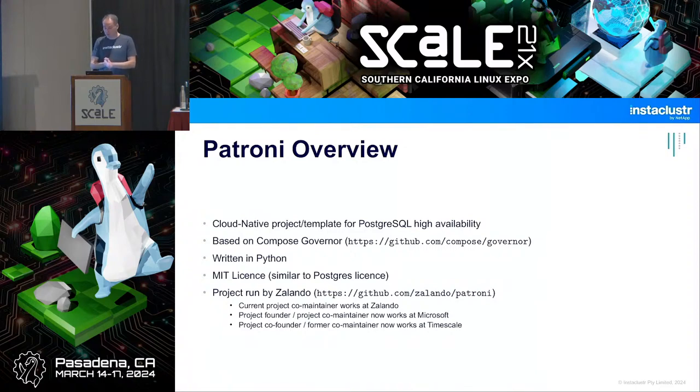It's actually a fork of Compose Governor. There's also a project called Stolon with a similar design, but it hasn't been very well developed. Compose Governor is now owned by IBM, so ironically the grandfather of Patroni is IBM. Patroni is written in Python and has a very Postgres-like license — you can do whatever you want, no copyright assignments, no open core, nothing.